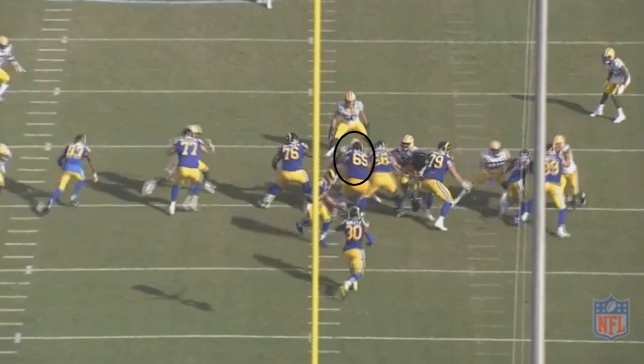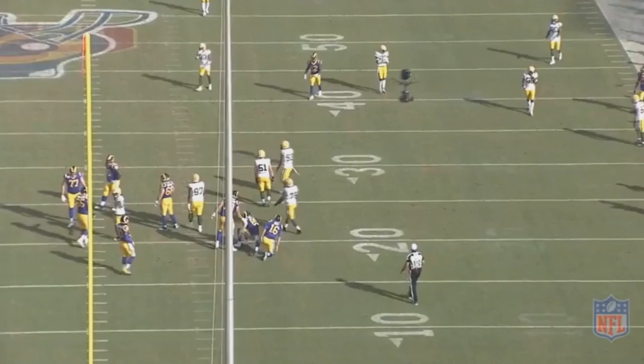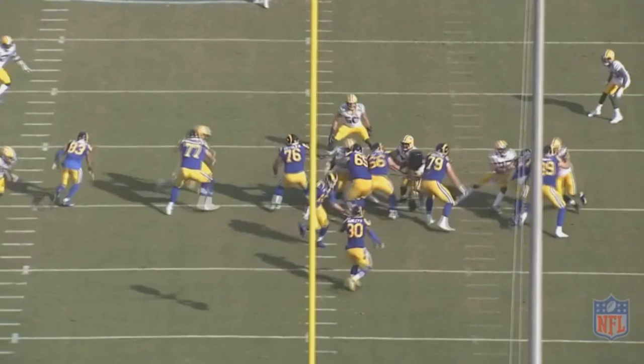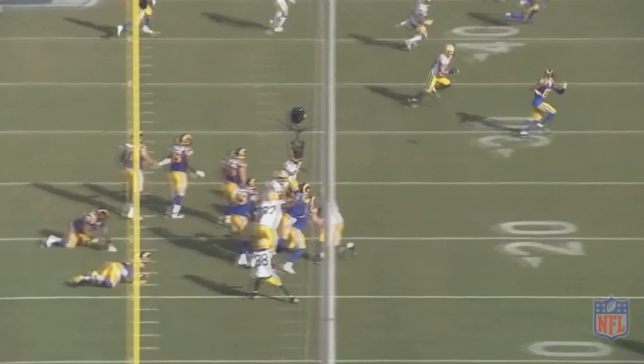He has the footwork to get over to the right side of the screen and disrupt the play, making Goff uncomfortable — he even knocks Goff to the ground. He wasn't quite able to get the sack. Maybe if he had realized right off the bat it was a passing play, he might have gotten the sack. However, he did exactly what he was supposed to do. First, he didn't give up a run. Second, he was still able to create pressure on Goff. And who knows — maybe if Clark wasn't there, Goff would have made a more accurate pass and it would have been a completion. That's kind of what Clark brings to the table.